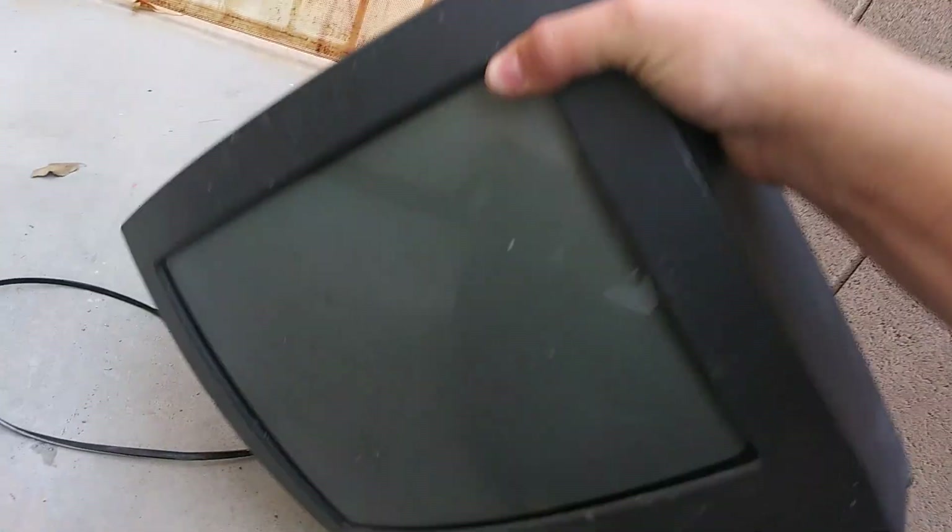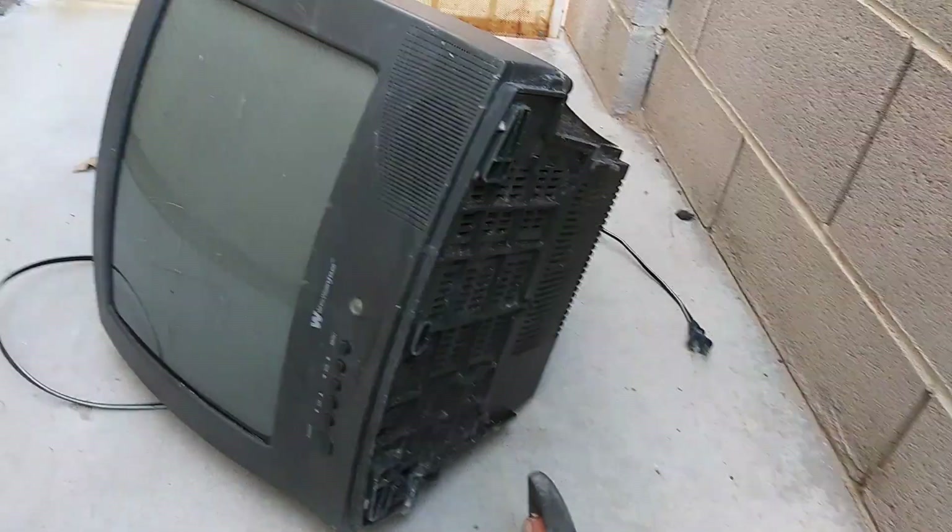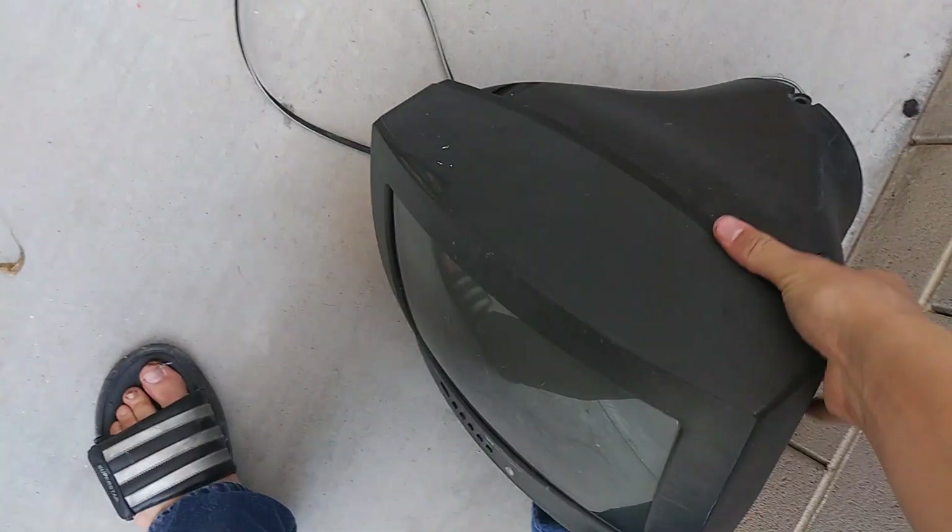Which all adds up to this TV not being worth using. One thing I've noticed about this TV is it's oddly lightweight, probably due to its cheap build quality. So we're just going to have a little fun EOLing it here. How does that sound? Sounds good to me.